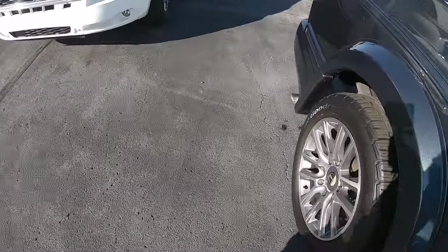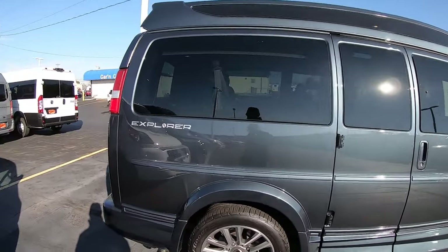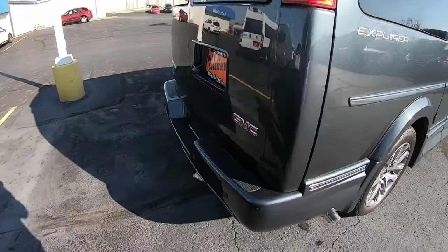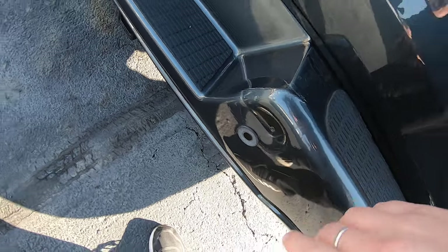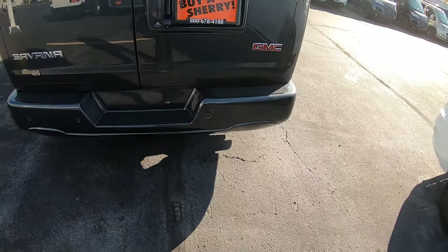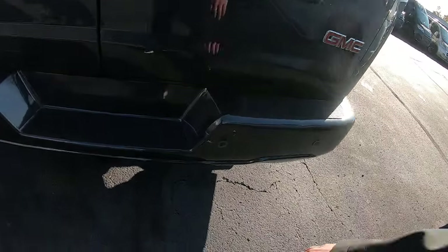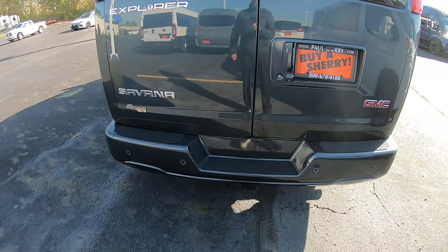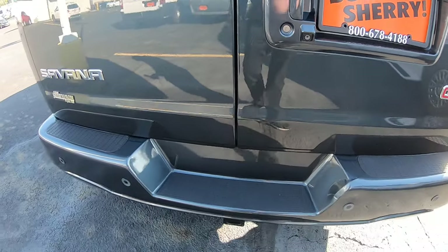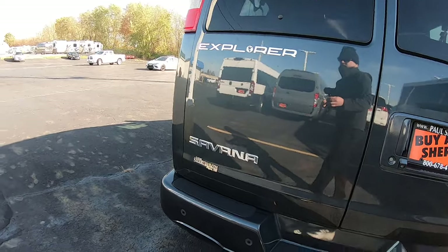The power running board comes right out. Inside this van is immaculate and the outside is as well. The only blemish I was able to find is where this bumper crunched on something — we're having that fixed. We just got the van a day or two ago and we have an appointment with the local body shop to get that taken care of. There are reverse sensors in that bumper and a reverse camera right there.